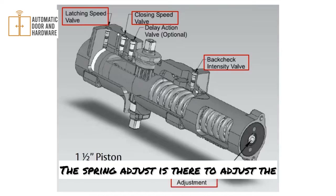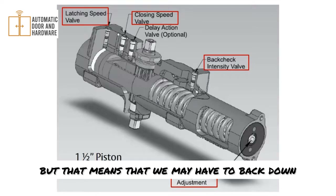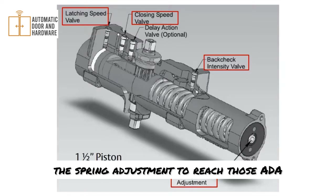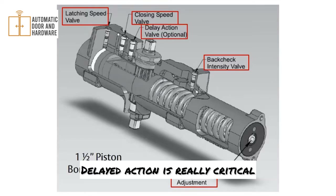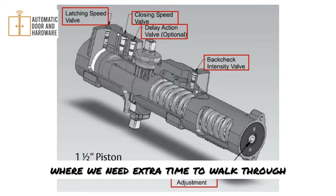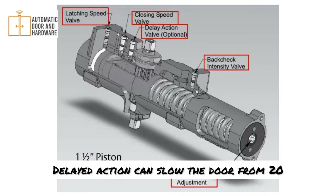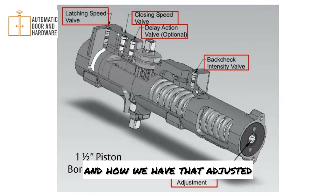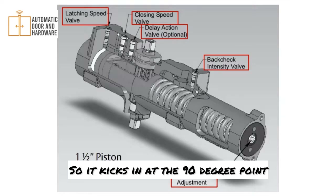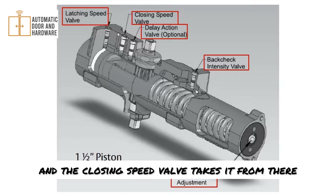The spring adjust allows you to set the closer from power level one to power level six — one being the weakest, six being the strongest. This door closer is ADA compliant, but we may have to back down the spring adjustment to reach those ADA values. As an option, there is a delayed action valve — delayed action is critical in healthcare environments where you need extra time to walk through the door with a cart or bed. It can slow the door from 20 seconds to 90 seconds, kicking in at 90 degrees and slowing the door dramatically until it reaches 70 degrees, where the closing speed valve takes over.